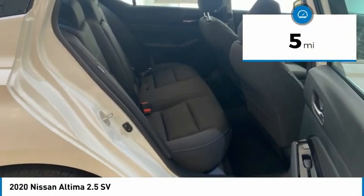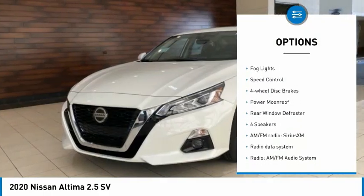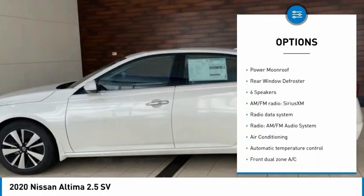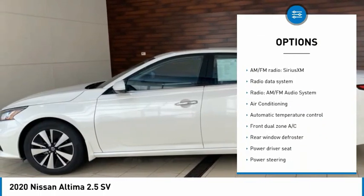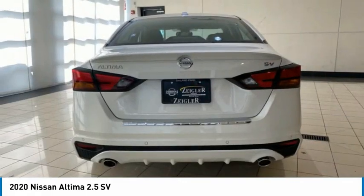Here are some of this vehicle's great options: electronic stability control, rear spoiler, brake assist, traction control, remote keyless entry, fog lights, speed control, four-wheel disc brakes, power moonroof, and rear window defroster.